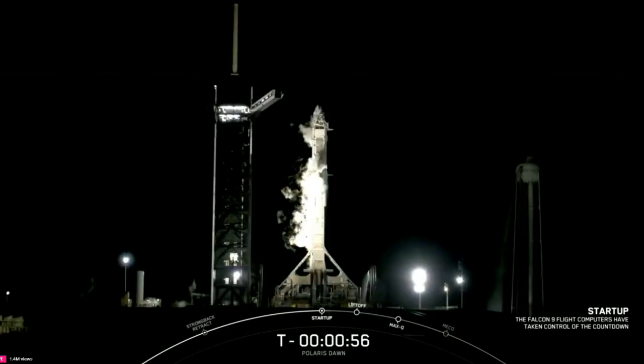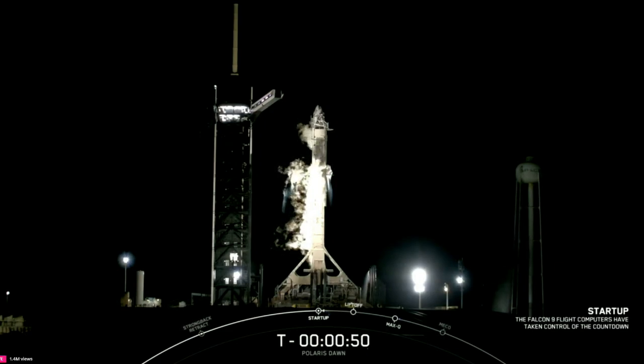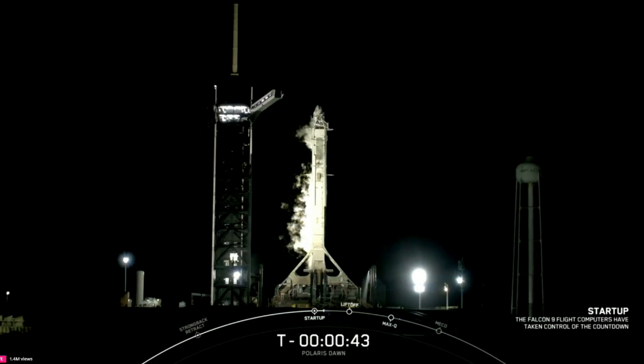FTS is armed. Falcon 9 is in front of us. Dragon is in the Falcon. Dragon, SpaceX, go for launch. Send us SpaceX.